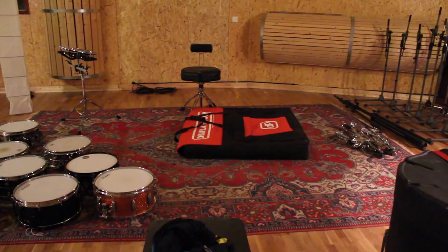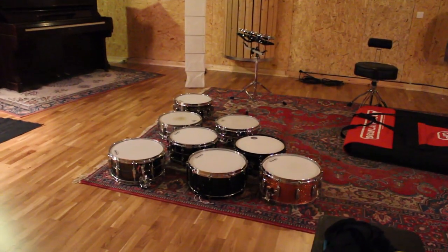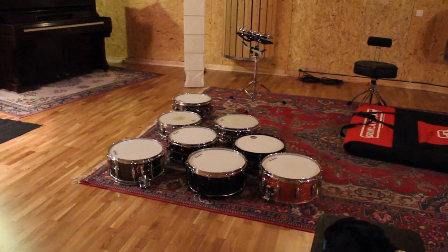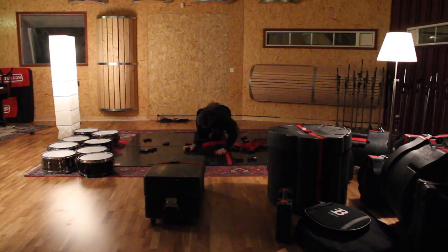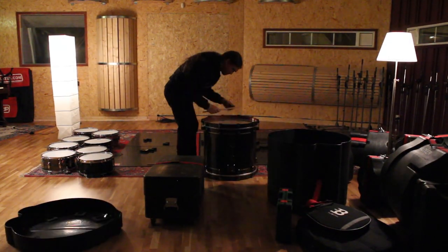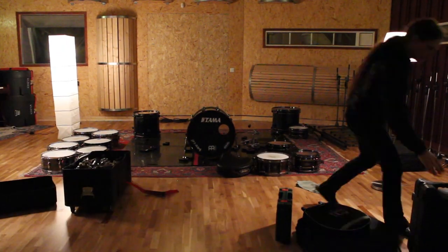And this is where I'm gonna put my drum kit. Got the drum plate prepared. Johan has prepared some snare drums, and I got two of my own with me — not all my snare drums, but some of them. So we got quite a bit to choose from here: metal snares, wood snares and everything.